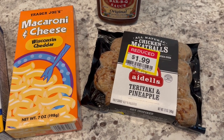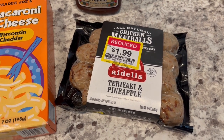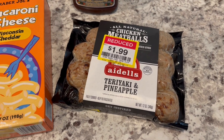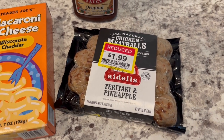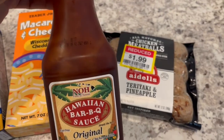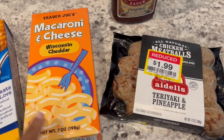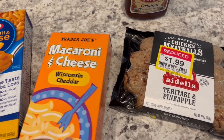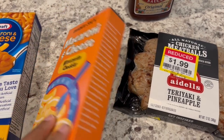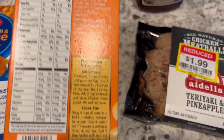For dinner tonight we are eating from our freezer and pantry. I found these teriyaki pineapple meatballs on clearance at Kroger a while back and stuck them in my freezer. I've defrosted them, I'm going to pan fry them and then add some barbecue sauce that Howard and I really like. I'm also going to make some mac and cheese — trying this mac and cheese from Trader Joe's for the first time.